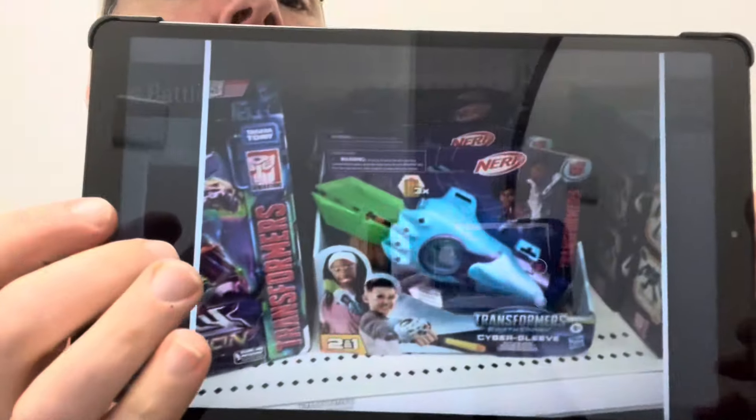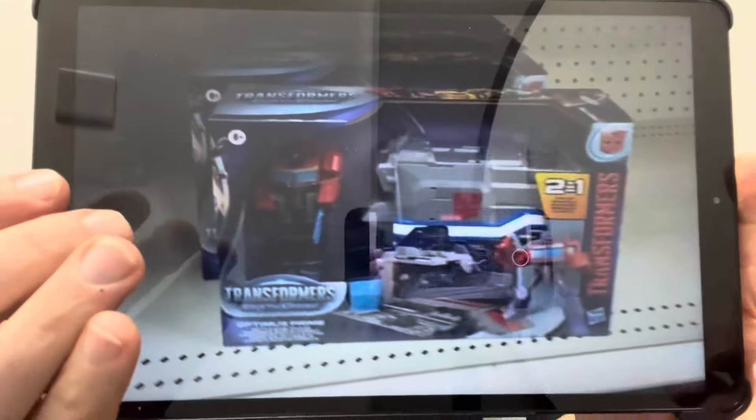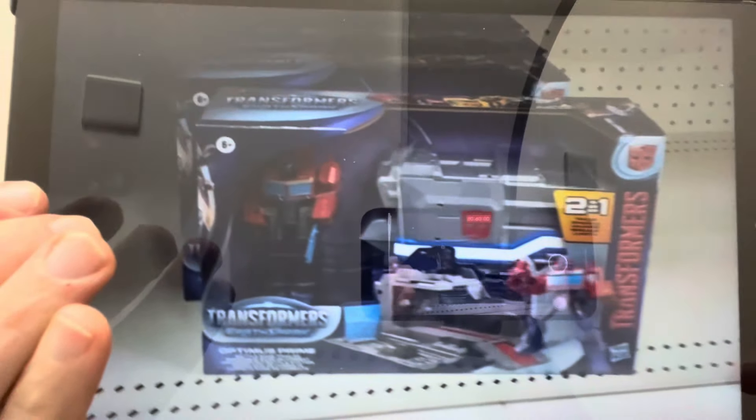More sightings: the Cybersleeve Vast Blaster from Earth Spark and the Earth Spark two-in-one Optimus Prime and trailer have both hit shelves at US retail.